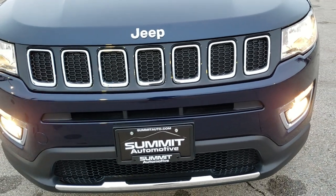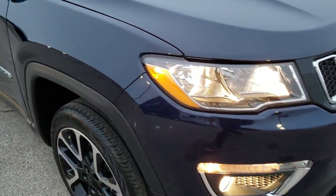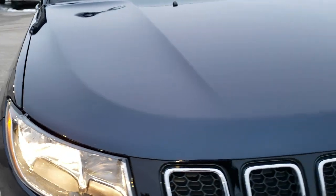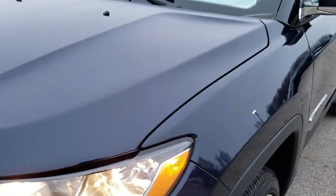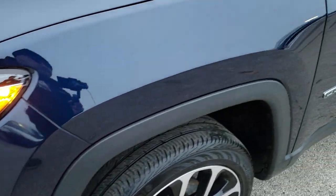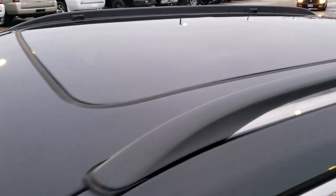Today we are checking out this extremely clean 2018 Jeep Compass Limited. This vehicle has the 2.4 liter 4 cylinder multi-air motor, and has been fully safetied and inspected by our service shop. It has a fresh oil and filter change, all the fluids have been checked and topped off, and this Jeep is 100% ready to go.